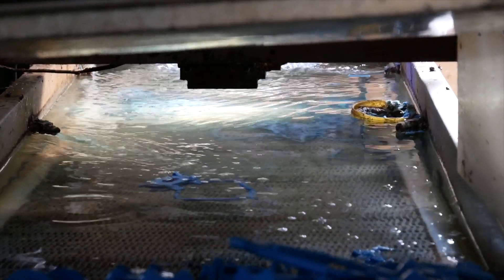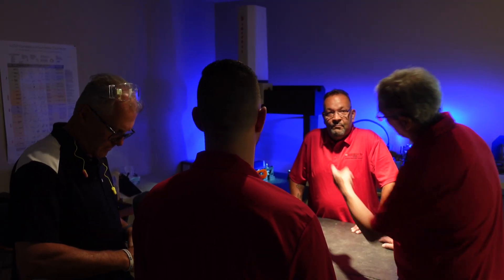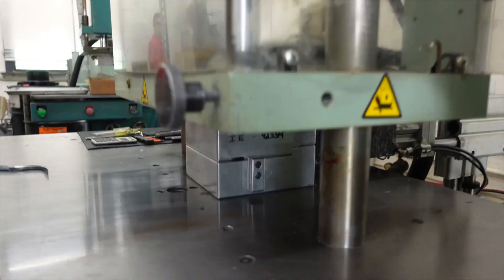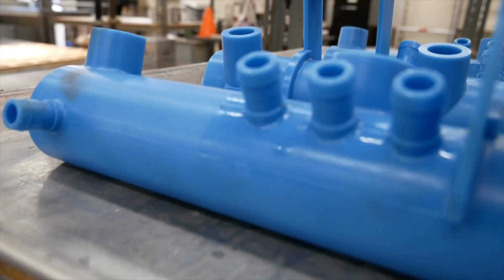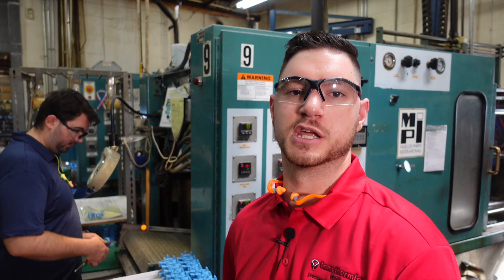If you drop this on the ground, it'll shatter. We design all of our tooling — it's done by our engineers to optimize the way the tool runs. If we're making a part on the automatic machines, we can probably make parts up to about 25 to 30 pounds when they end up in metal.